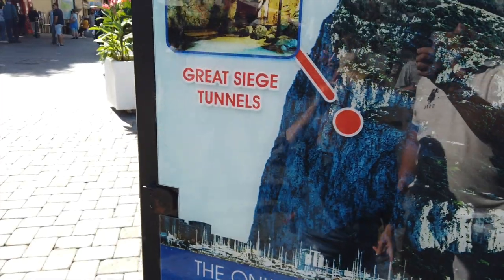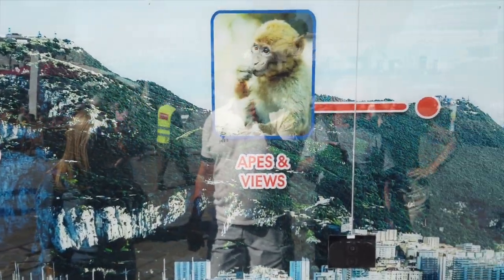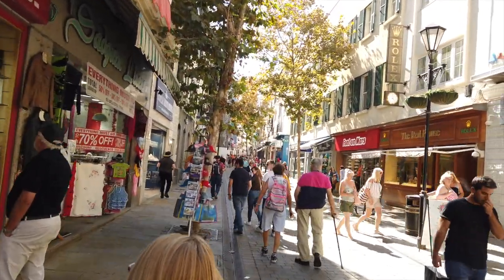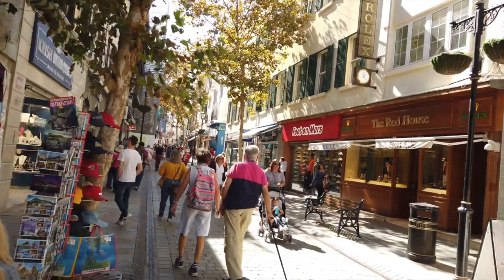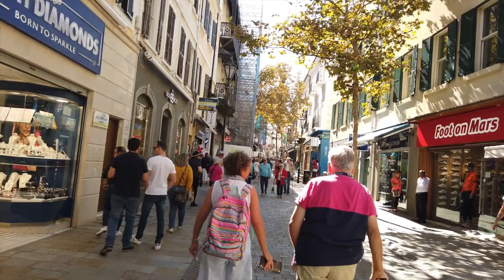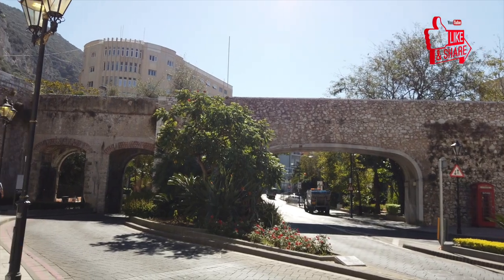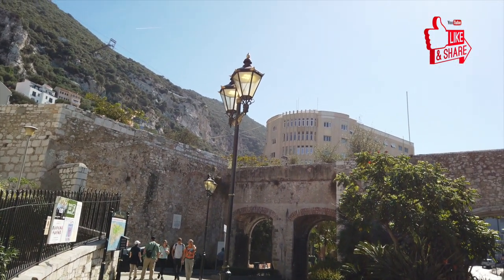Welcome to the British Overseas Territory of Gibraltar. When you walk off the ship, I would estimate it's about a one-half to three-quarter mile walk to the main area, where there's a big square, and then the main street, and all this area is full of shops and restaurants. After you walk past that, there's a government building, and a little ways further is the cable car area, where people line up in long lines to go up the tram to the top of the Rock of Gibraltar.